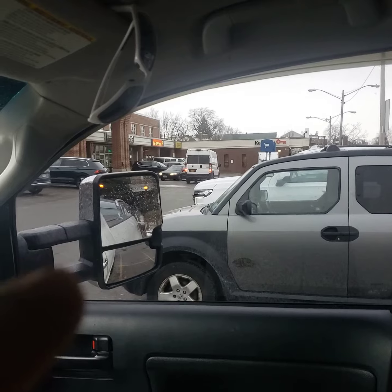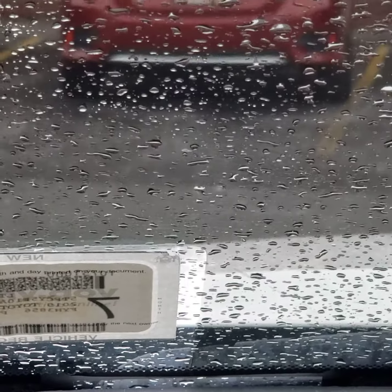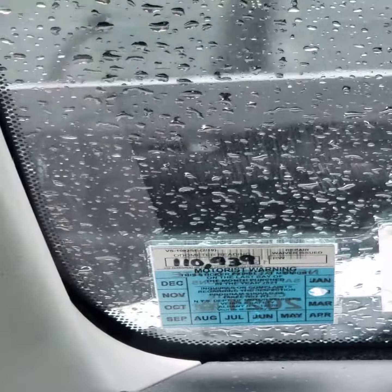I just picked up my truck from the tint shop. I got double tints in the back, single five percent in the two front windows, and then 50 on the windshield. You can see right there the difference where they cut around for the registration and inspection.